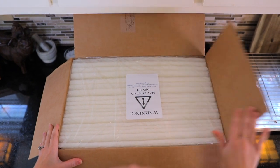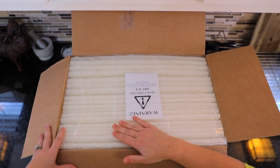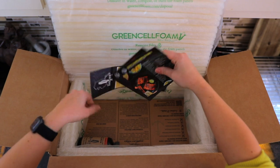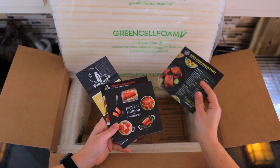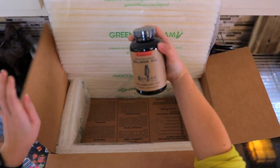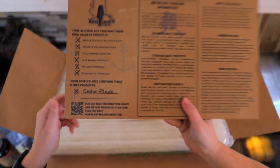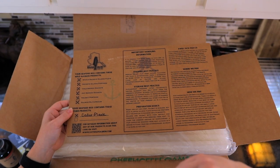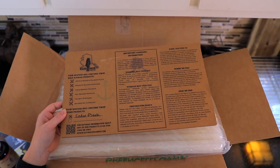Alrighty, so everything may come with dry ice, so definitely be careful as you're opening it up. It's nice to see we've got that cellulose insulation here that dissolves. And then we've got some info packet stuff — looks like we've got some recipes here, some ways to cook, some info. We've got some salmon oil. This divider looks like it's got some good information as well — it tells us about handling, best practices, storage, preparation, all the good stuff about them.